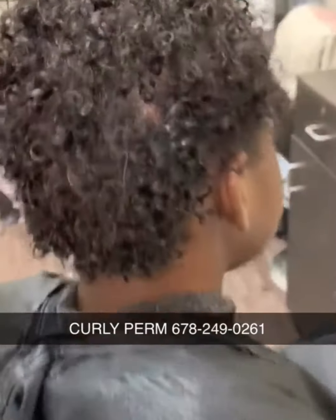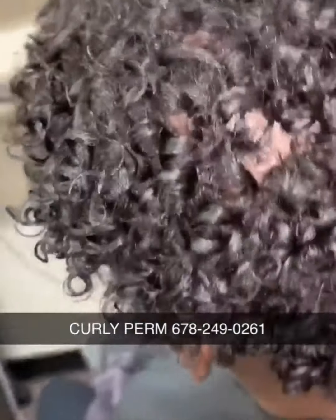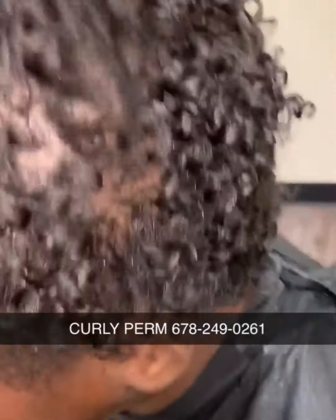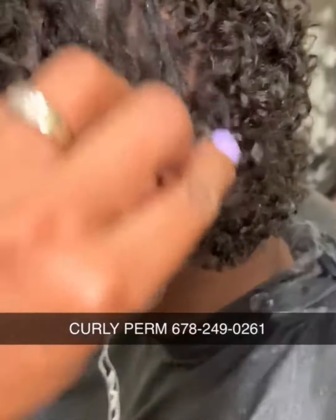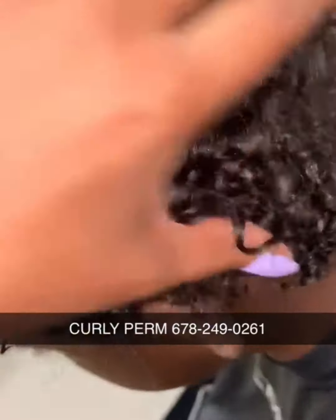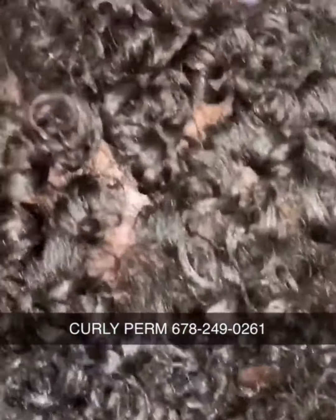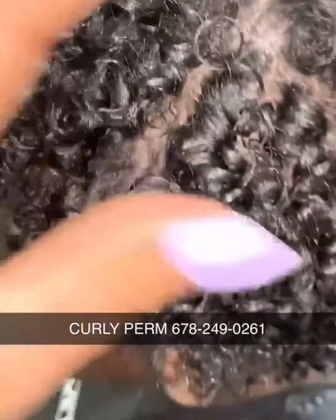That was a great client review — I didn't even know she was doing a review under the dryer! Hope you enjoyed that. Here's another client — her hair is on the shorter side and it was a little bit thinner, but she came in and got a curly perm. I trimmed it down and she got a haircut too.